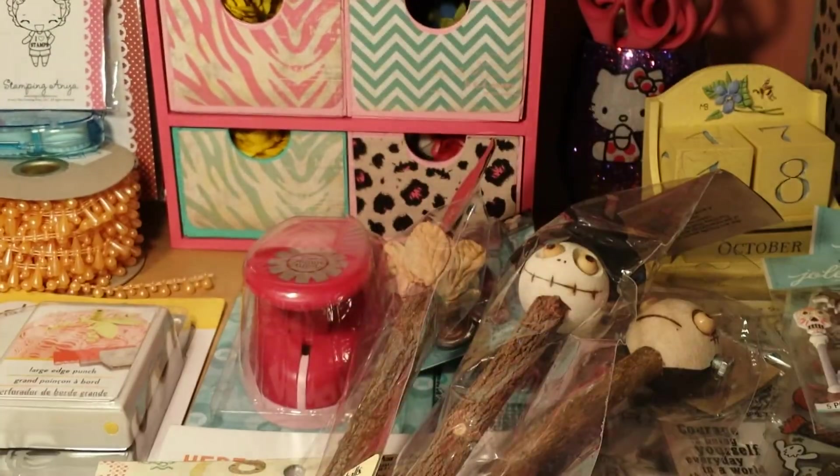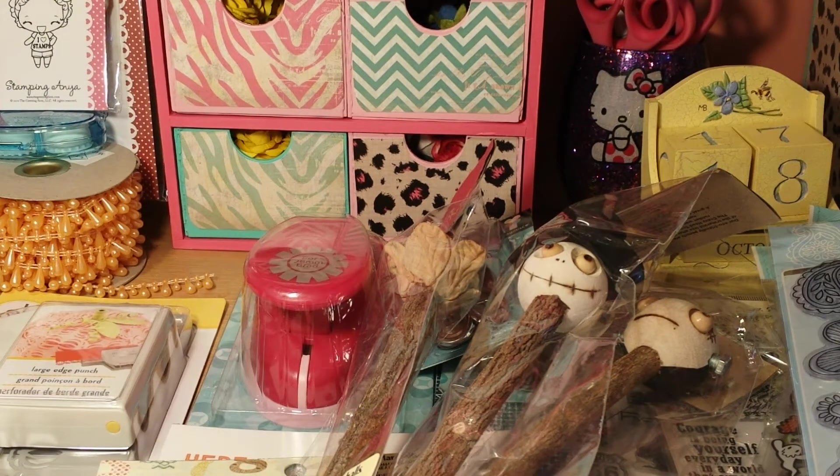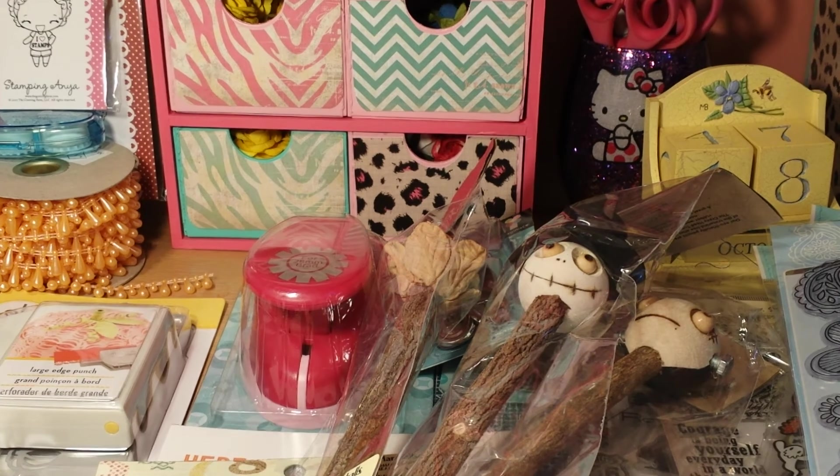That was my little Michaels and Marshals haul. Diva Lens, Diane — let me know if you're not able to find any punches and if you want that one, just let me know. Thanks for watching and I'll see you in my next Tuesday Morning haul. Thanks, bye!